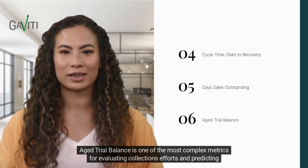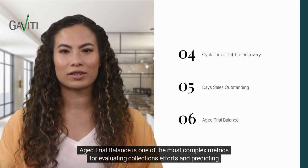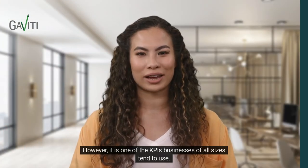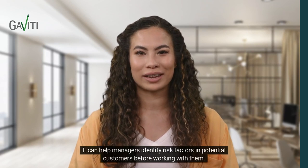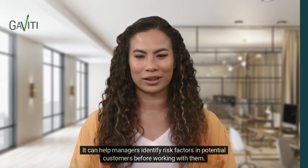Aged trial balance is one of the most complex metrics for evaluating collections efforts and predicting customer defaults. However, it is one of the KPIs businesses of all sizes tend to use. It can help managers identify risk factors in potential customers before working with them.